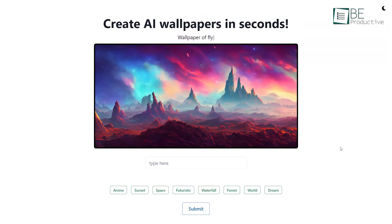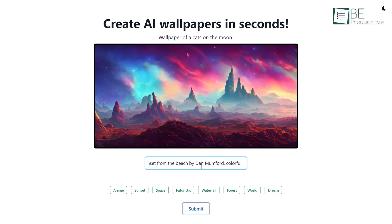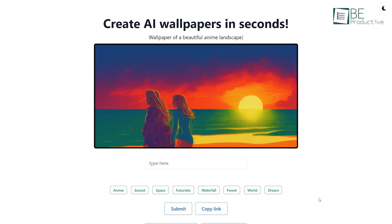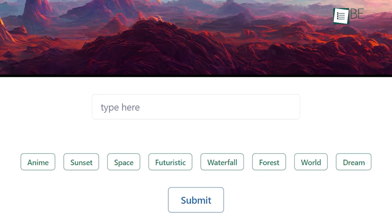Next up on the list is Background. With the help of artificial intelligence, this website enables you to craft stunning wallpaper designs effortlessly. All you need to do is type in a brief prompt describing the picture you want, and it will generate a picture of your desire within seconds. You can also make your selection from a diverse range of categories including anime, sunset, space, futuristic, forest, world, and more.